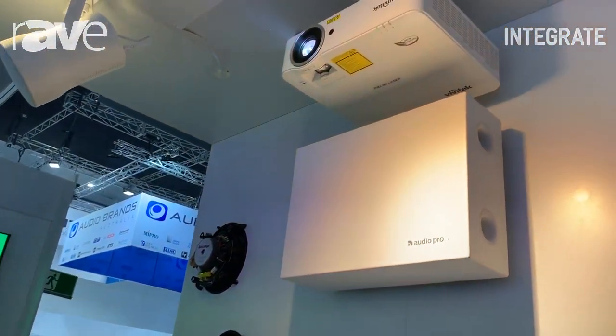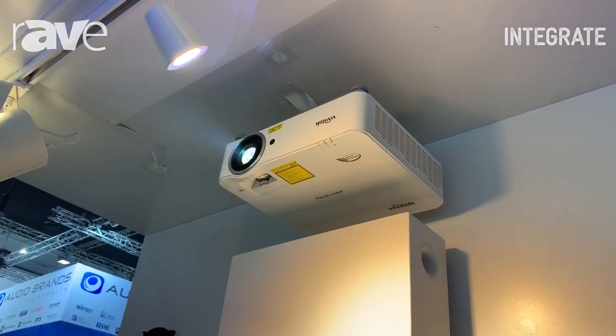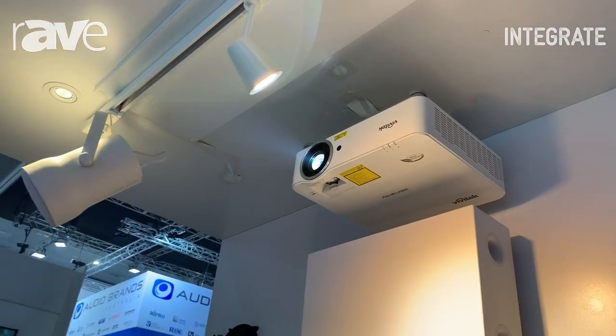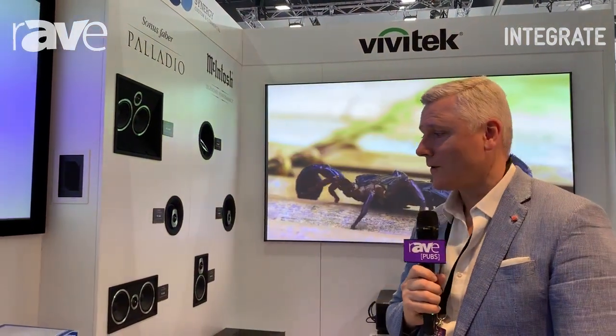Right up to the brand new VU3660Z, which is coming in at around about $4,500 for a very high-performance multimedia projector, capable with vertical and horizontal lens shift as well as keystone control.